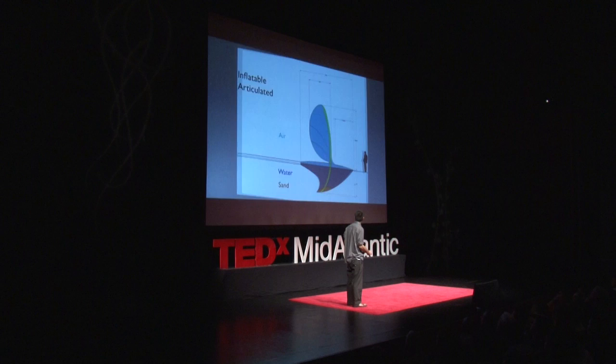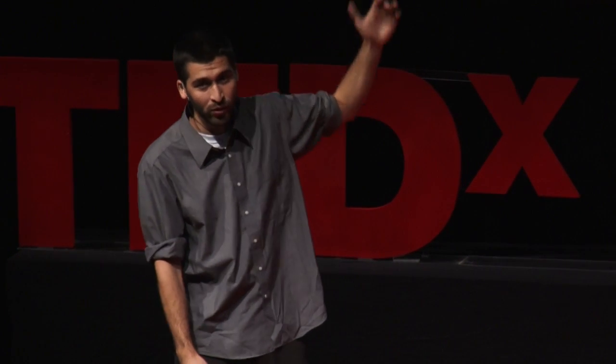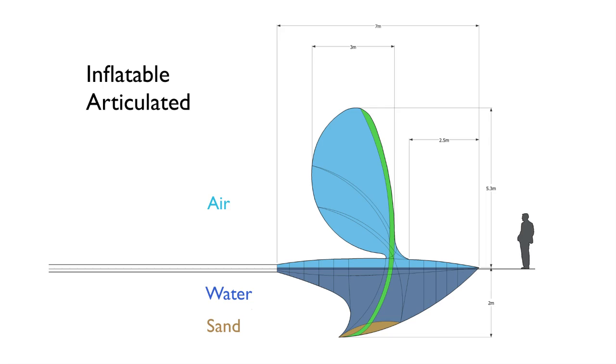What we see in the future is to make it about this size, which means we can reuse existing construction materials like windsurfing masts — four meters high. This robot would be really simple. Most of the structure would be inflated with air, most of the body with water, and the bottom with sand. Even if we collide with another boat, it's very safe and very cheap to produce.